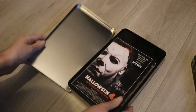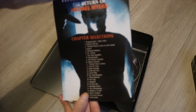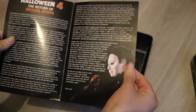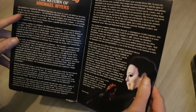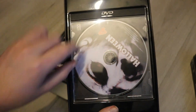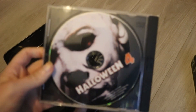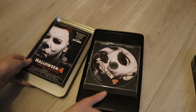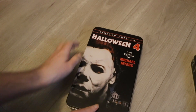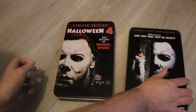Here's the tin, and I presume this is what they meant by that — so it's like a little poster of Halloween 4, and the chapter selections. That's a very nice image of Michael Myers there. And of course here we have the DVD, which is in an interesting CD case. I've never seen that before, but that's the actual DVD itself. The actual icing on the cake is of course the Anchor Bay tin, which looks very nice.